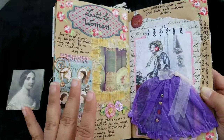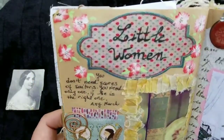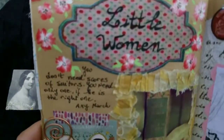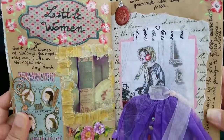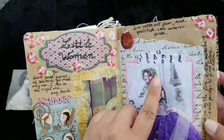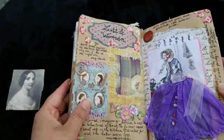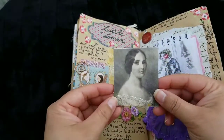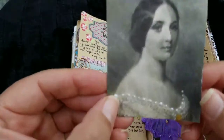I stained it with tea and it came out with this particular color that really looks aged, and it gives texture to the page — I really love it. Then I painted these beautiful flowers with acrylic paint, and they are all over the spread, as you can see. Even she has a flower on her head.